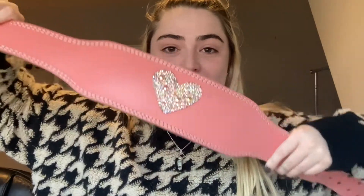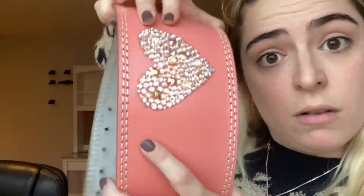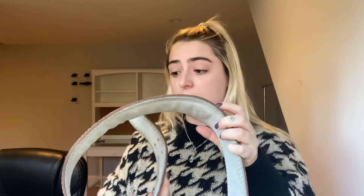Then I have my pride and joy — my pink lifting belt that I bedazzled myself. I'm surprised the bedazzling hasn't fallen off yet; pretty sturdy if I do say so myself. I got this on Amazon, it was like $40. Honestly the quality is not too terrible for the price.